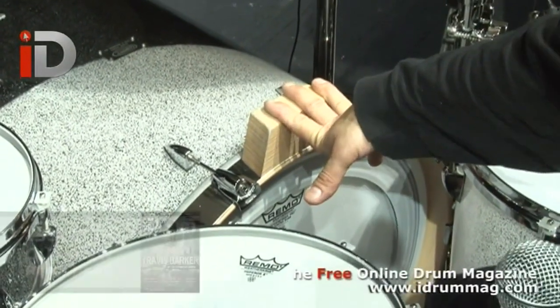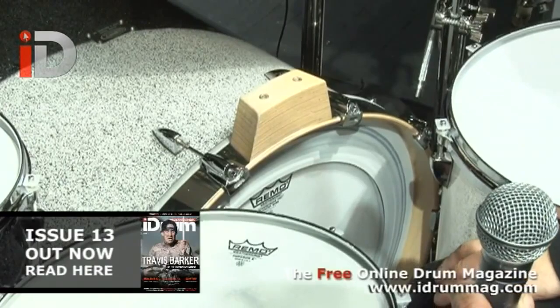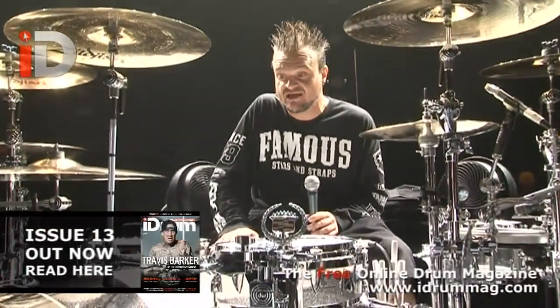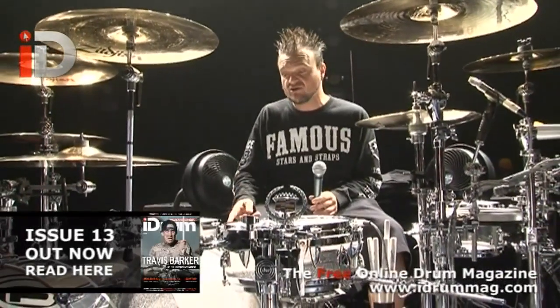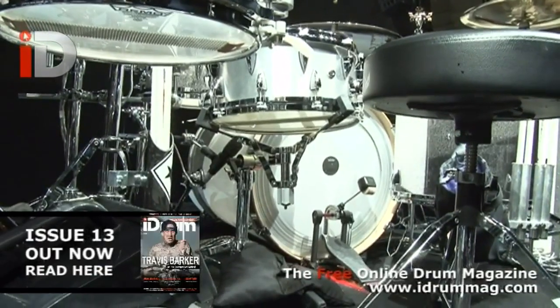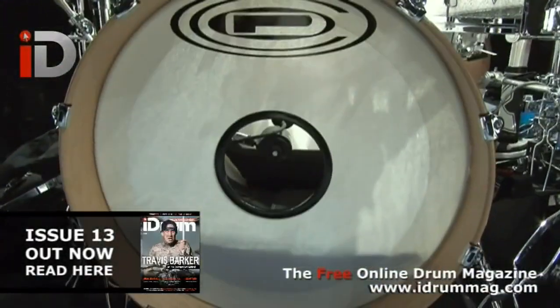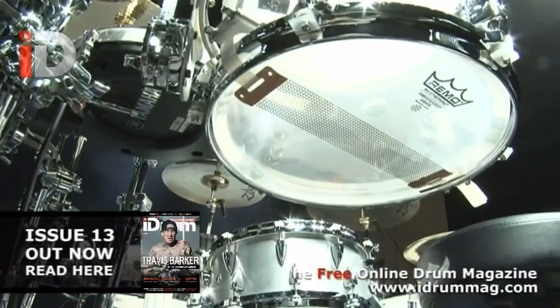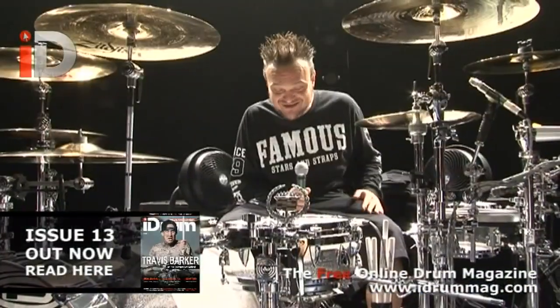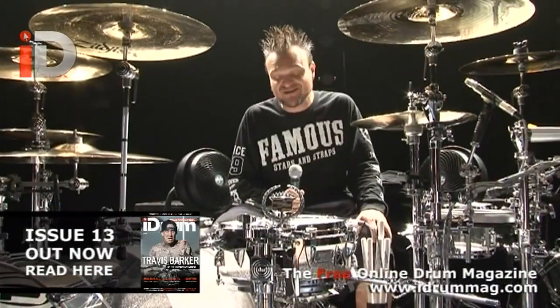We have a wood block built into the bass drum that he plays — it's a percussive-type instrument. We have coated Emperors on the top, coated Ambassadors on the bottom, Emperor X on the main snare. All the heads are changed out every single day. We're using a Power Stroke Pro coated bass drum on the batter, a P3 smooth white on the front, and Ambassador snare Remo bottoms on the snare drums.